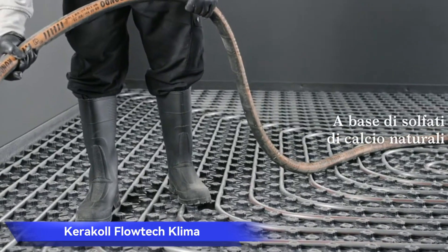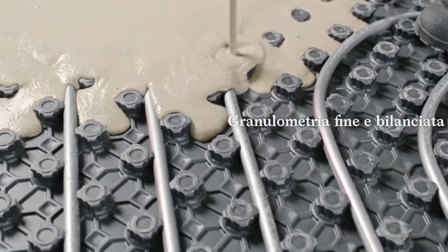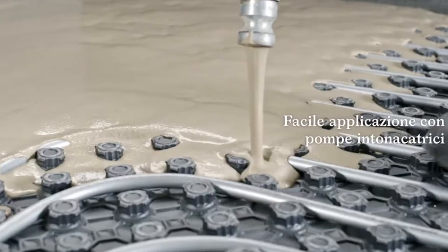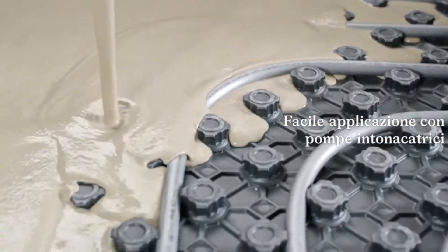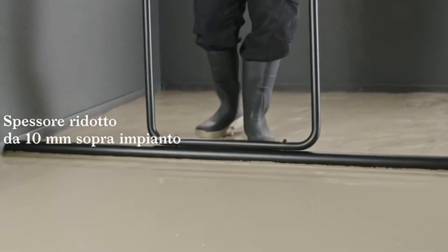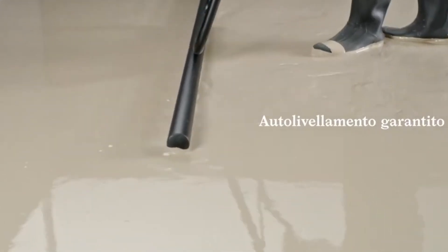Caracol Flowtech Climate. Experience eco-friendly warmth in your space with Caracol Flowtech Climate. This self-leveling compound designed for underfloor heating is crafted from natural components, achieving a floor thickness of 0.4 to 1.6 inches. The compound effortlessly levels itself in just around 50 minutes, after which installation of tiles, linoleum, carpeting, parquet, and decorative resin elements becomes a breeze.